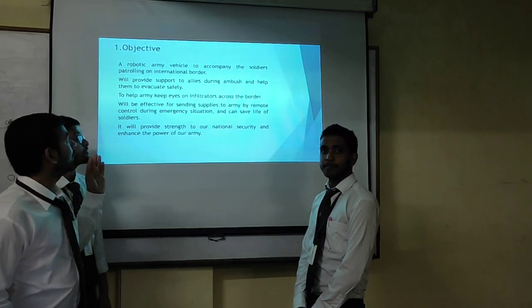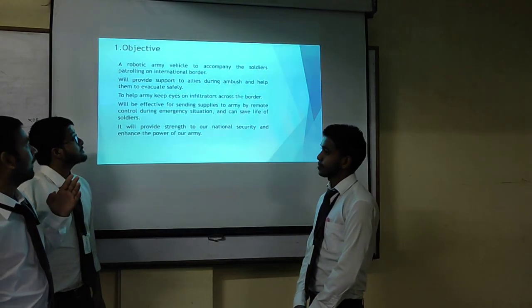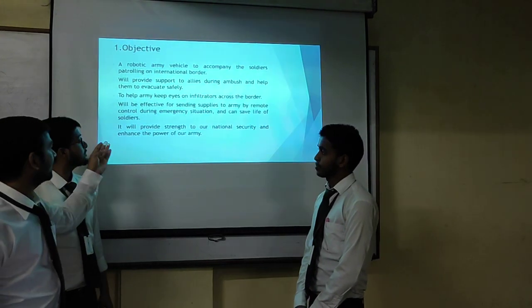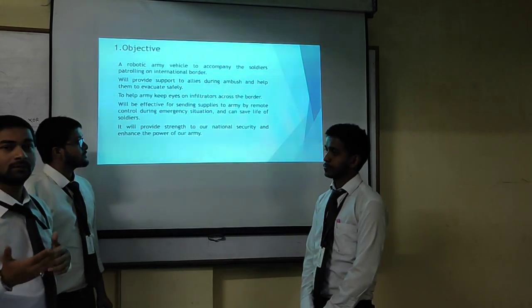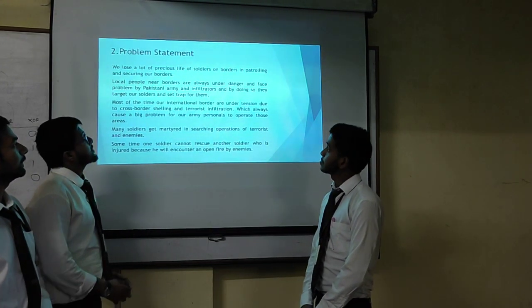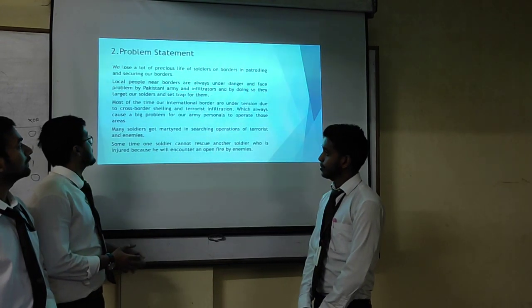Our objective is a robotic army vehicle. We will provide support to our army. It will provide access to our national security. Our problem statement is that we lose many precious lives of soldiers on the border in patrolling and securing our borders.